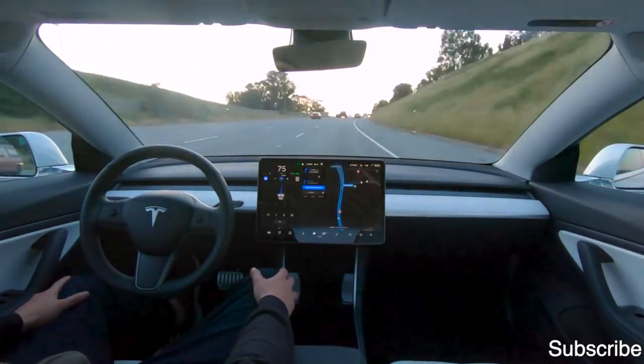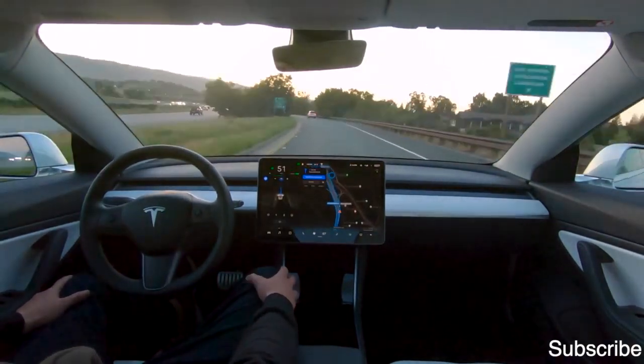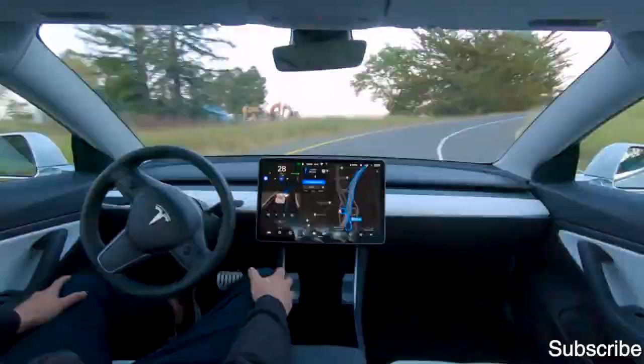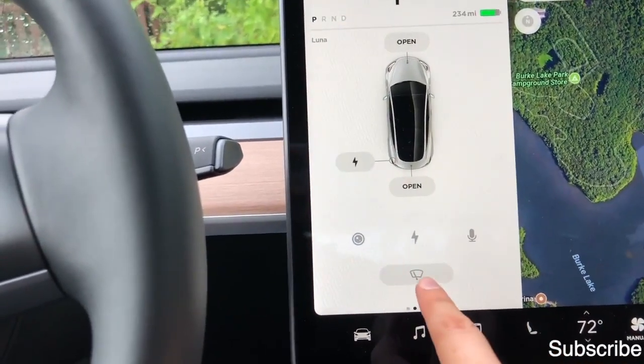What do you think of engaging Autopilot at low speed? In which circumstances do you see yourself using Autopilot at low speed? The automatic windshield wiper has also improved.